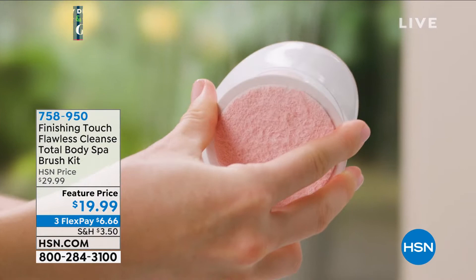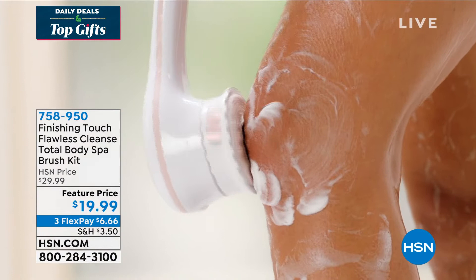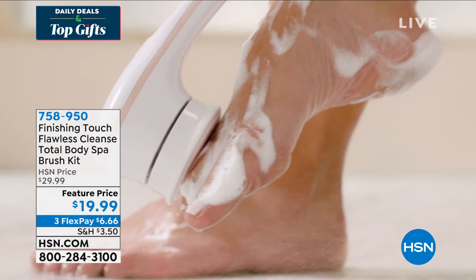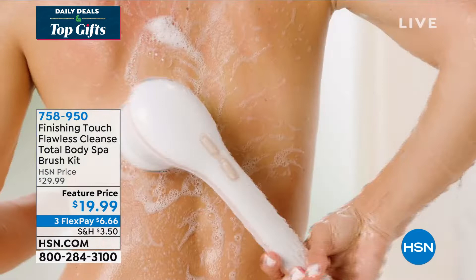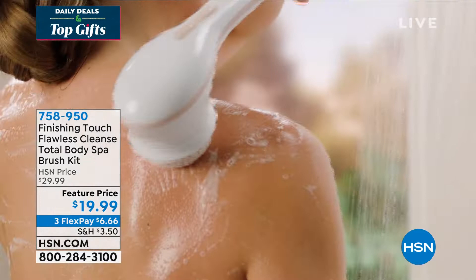You're getting the cleansing brush, the mesh sponge, and the exfoliating head for your heels, feet, the back of your thighs, your knees. Think about those folks on your list who could benefit from these — and that's anybody and everybody. Even if you know someone who dry brushes but sometimes skips it because they have to plan ahead, when you're already in the shower, just pick up your Finishing Touch. It's that simple. And remember: $20.